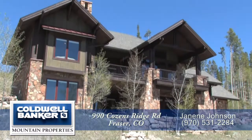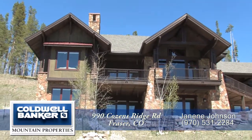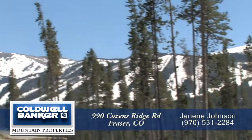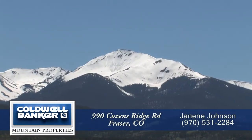This beautiful home has four bedrooms plus a bunk room, four baths, and nearly 5,000 finished square feet with an oversized two-car garage. It sits on an amazing one-acre home site that overlooks the Frasier Valley with spectacular views of Winter Park Ski Resort and Byers Peak.